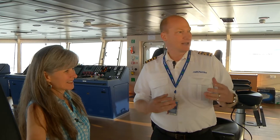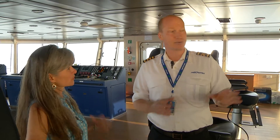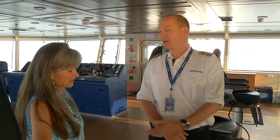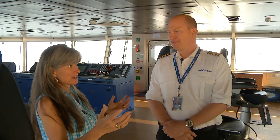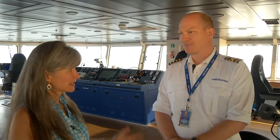Now we can double-end the vessel, for example. We can go in and out, and we can save a lot of time that way. We can deal with weather — there's no turning around. I'm looking around at the screens and everything is digital and high-tech, and it's pretty impressive.